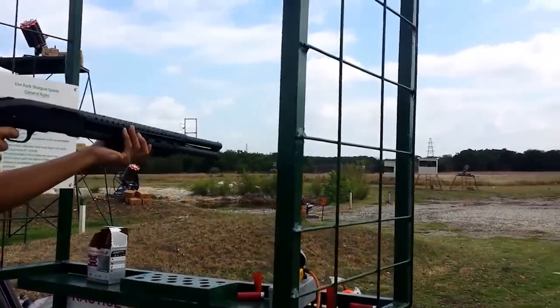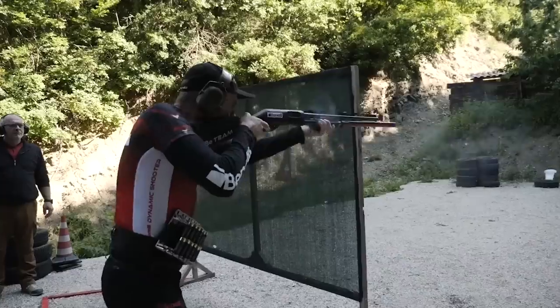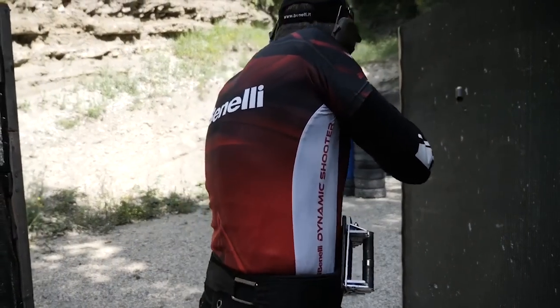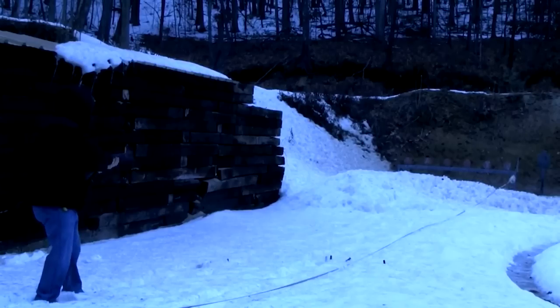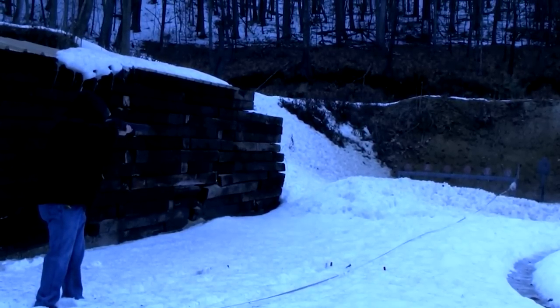Shotguns and handguns are among the best options for home defense. While shotguns in general are versatile and suited to many uses, a tactical shotgun is specifically equipped to be more effective in close quarters. At a close to moderate range, a tactical shotgun can protect your home without concerns of over-penetration. With all this in mind, let's look at the top tactical shotguns on the market today.